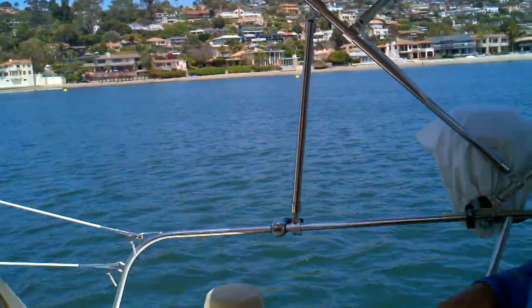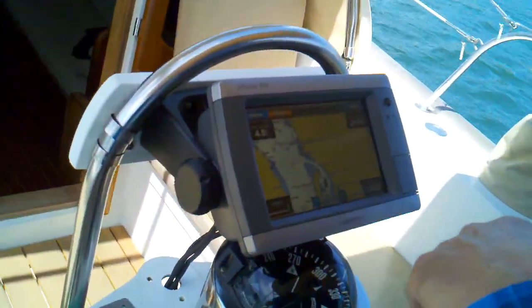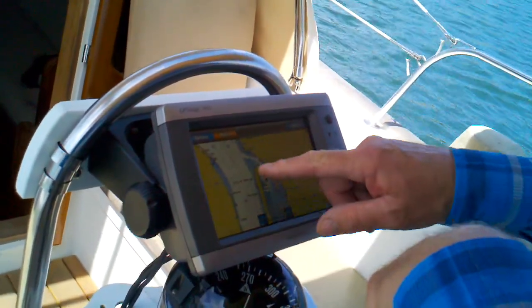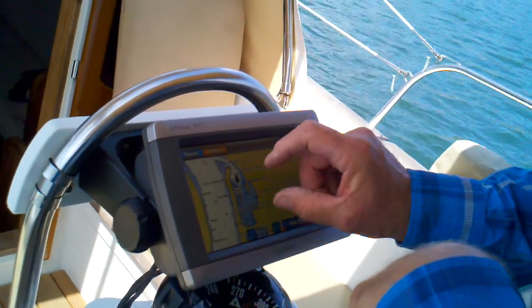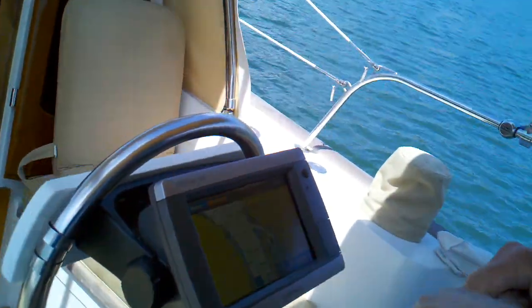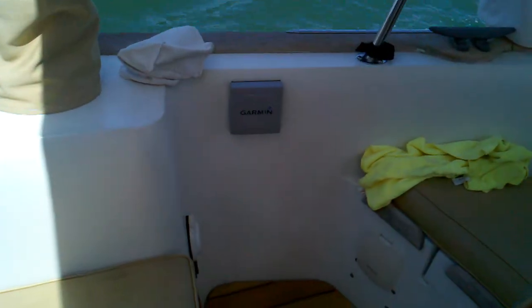We're going to test our electronics. Here's our new GPS chart plotter. Chip is demonstrating the touchscreen.